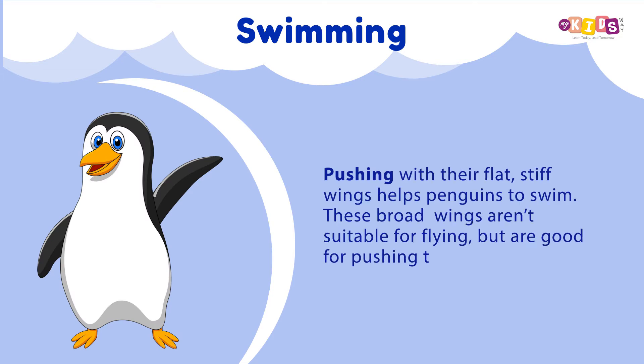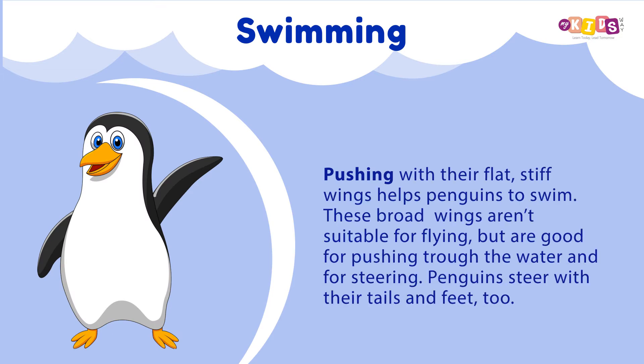Pushing with their flat, stiff wings helps penguins to swim. These broad wings aren't suitable for flying, but are good for pushing through the water and for steering. Penguins steer with their tails and feet too.